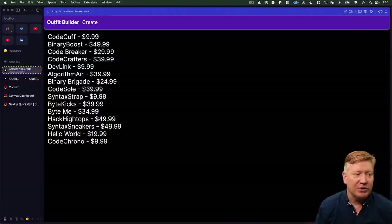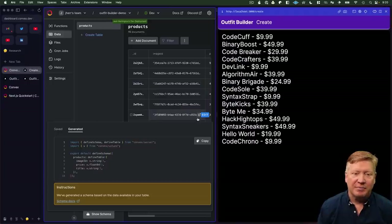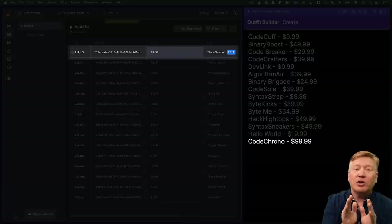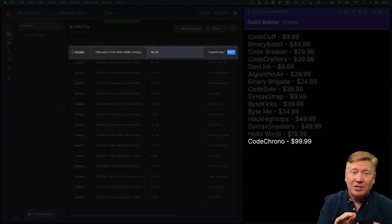Let's format the products in an unordered list showing the product title and price, then hit save. We have Code Chrono at $999. Let's change that to $99.99 in the dashboard, hit save — and without doing anything on the client, it automatically shows up. That's the awesome WebSockets live updating between the dashboard and the client.